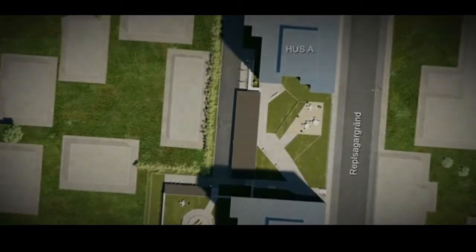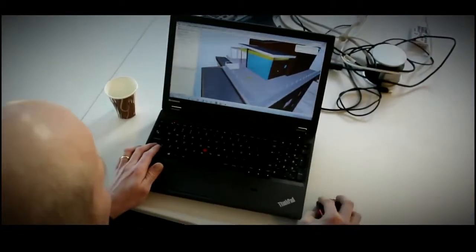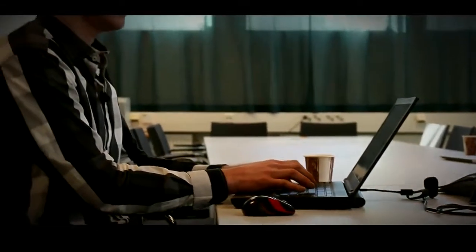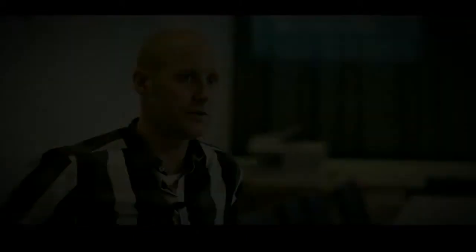In my work with 5D BIM, I often use the checking for the quantity takeoff. When I get a 3D model from a project, sometimes it's very easy to find if there are any kind of problems in the model or if there are clashes in the model. But very often it's difficult to find the clashes. But with Solibri, it's very, very easy.